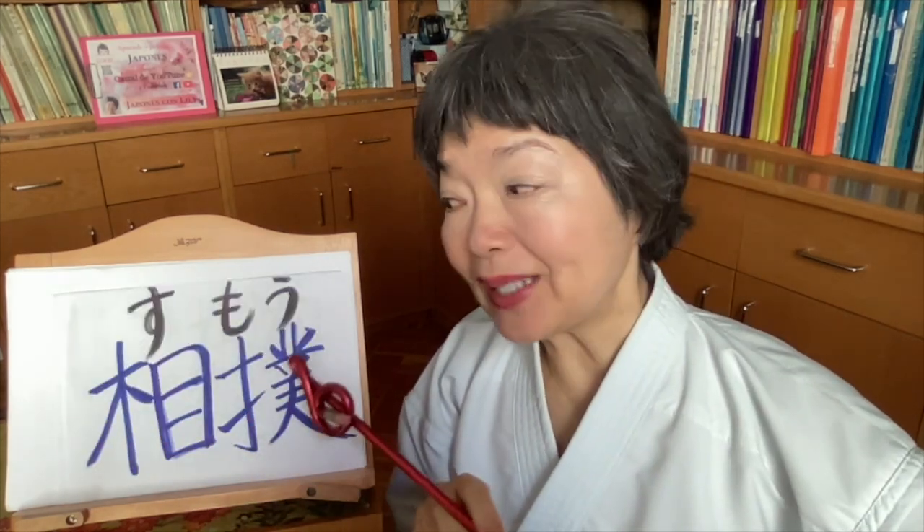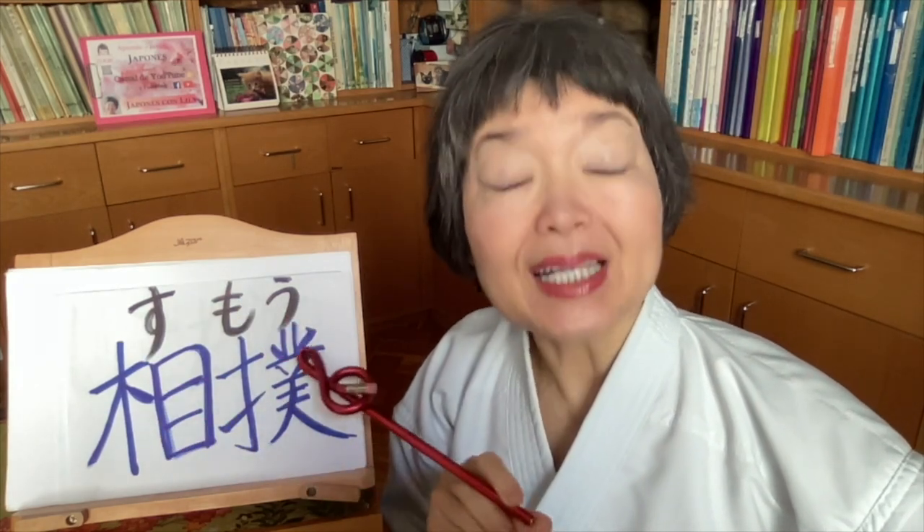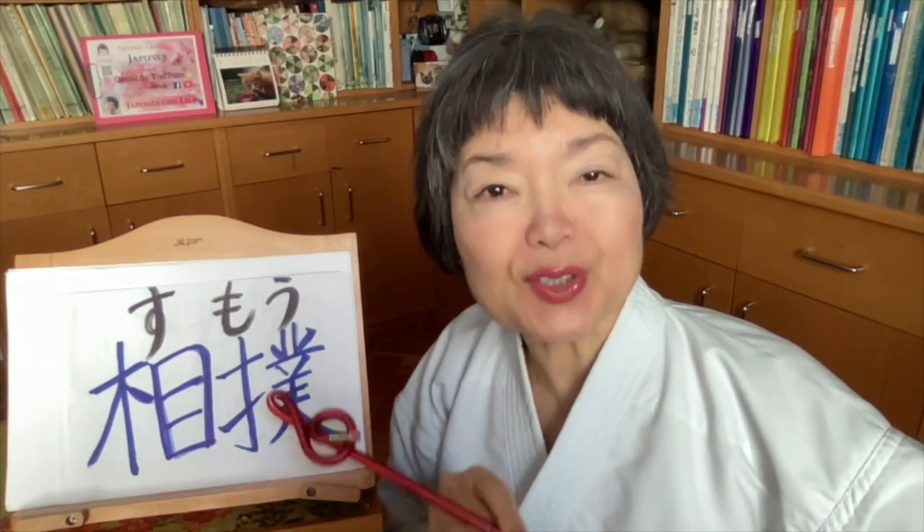Sumo — we write it like this in hiragana, and like this in kanji. Sumo is the Japanese traditional sport. It's really traditional, the national sport of Japan. And it's really related with Shinto, this kind of religion — Shintoism.